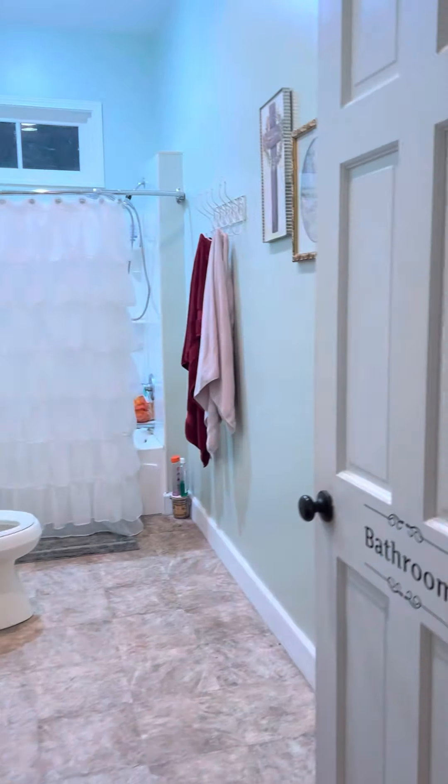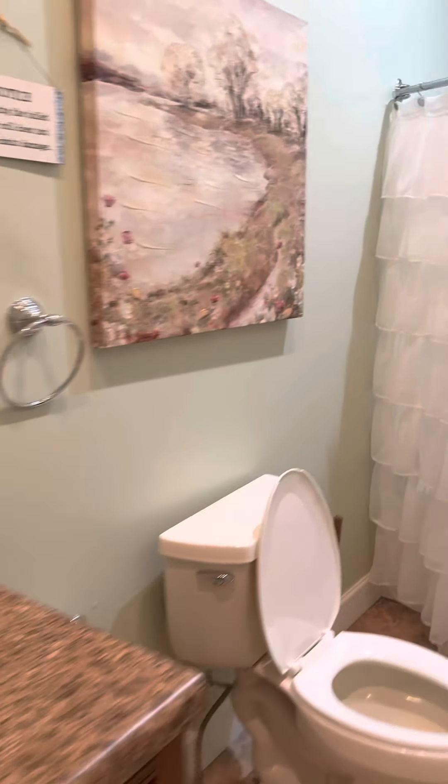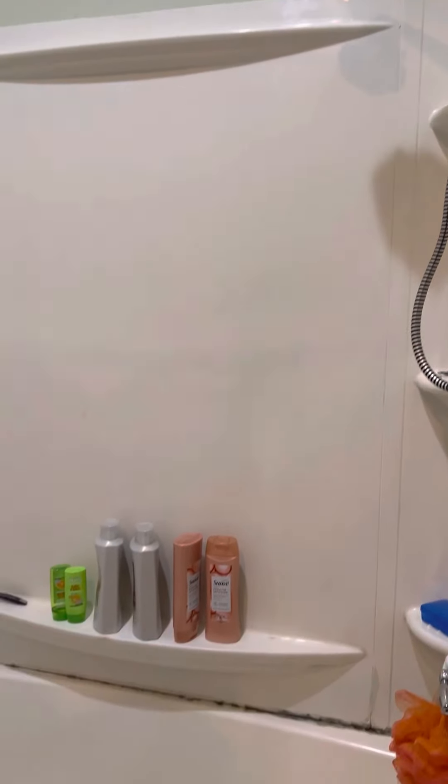I'm going to send this over to a good buddy of mine in Chicago, but I've got some people in Cape Coral looking as well. This is a bathroom that you would renew right here — get rid of this tub.